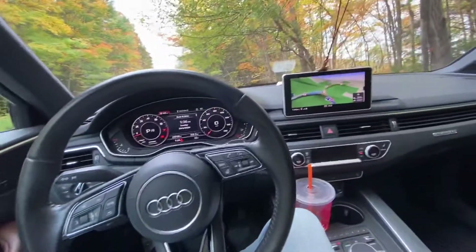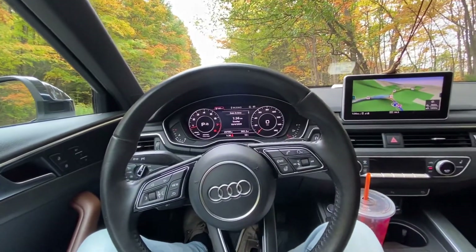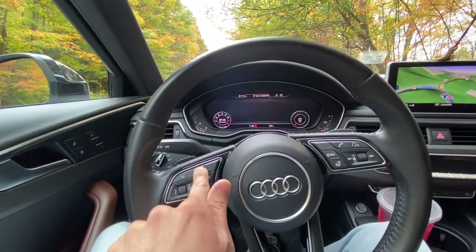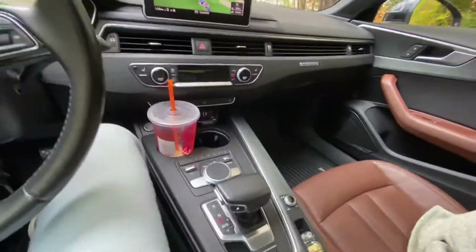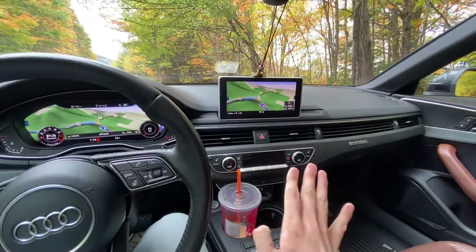Obviously this has virtual cockpit, which you kind of have to get in my opinion — but to each their own. You can see there are all sorts of little different menus here. Same thing with this entertainment system — I ended up liking it a lot more than the Volvo's.